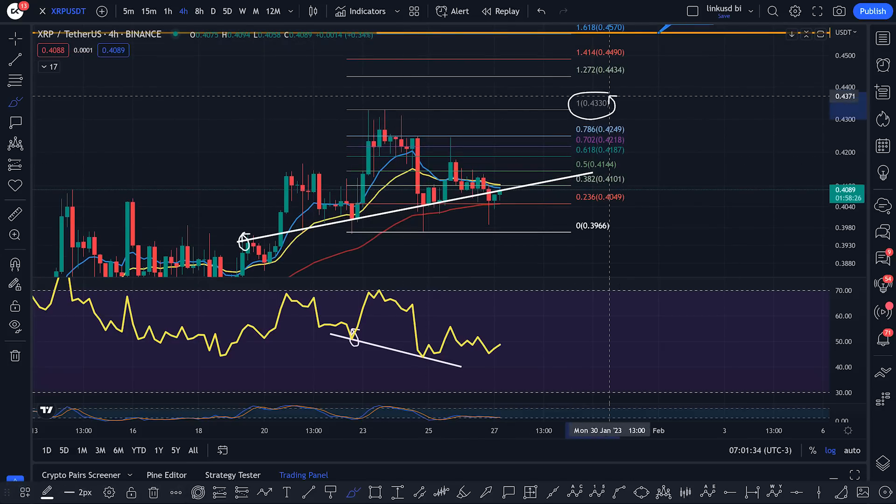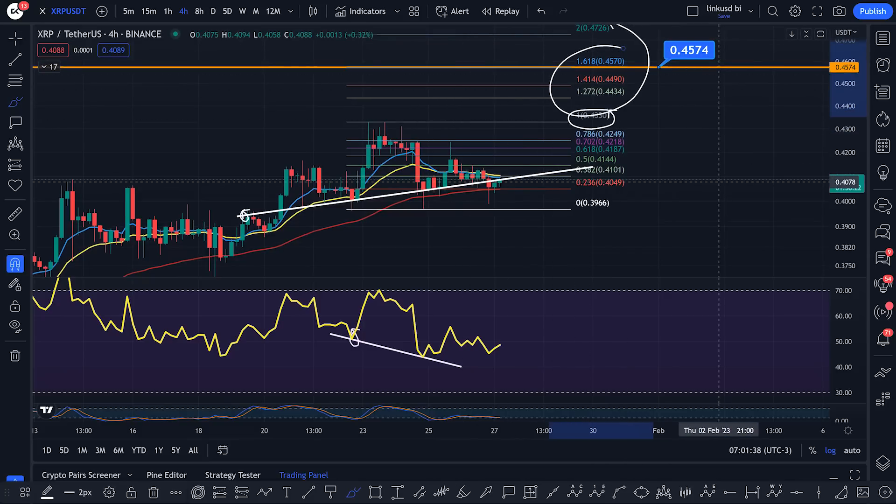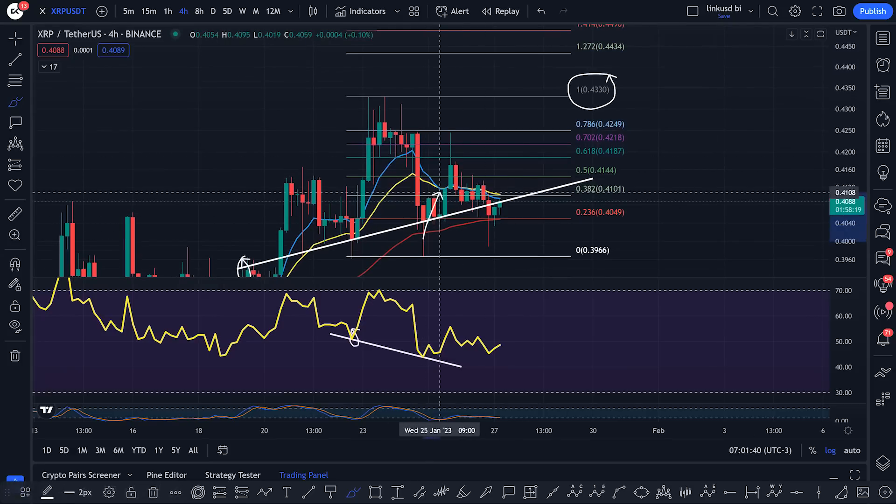If we come up and take out the 1 fib, we confirm another impulsive move to the upside, and I think that there are your targets up there. But what we've done — we've retraced just there. We've got this big retracement to 786, big wick at the top. So you get a lot of sell pressure up there.